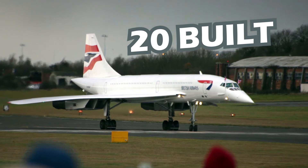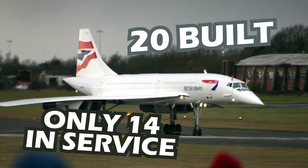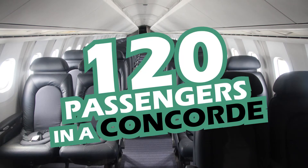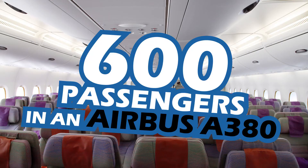20 planes were built but only 14 ever entered service. The cabin was quite small with room for only 120 passengers. Compare that with over 600 who can fly on an Airbus A380.